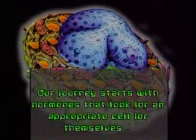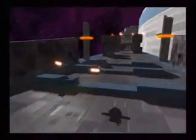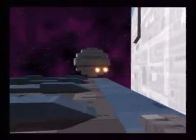Our journey starts with hormones that look for an appropriate cell for themselves. When hormones approach the cell, they first look for a door that will let them in.